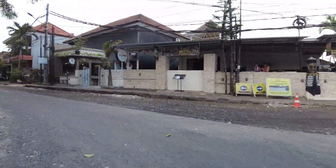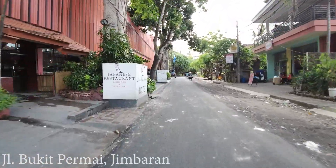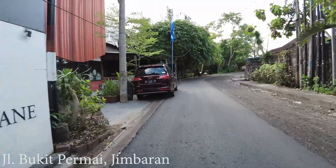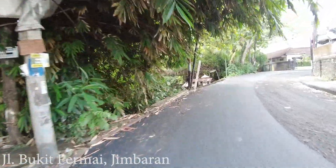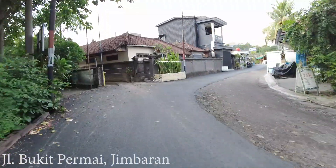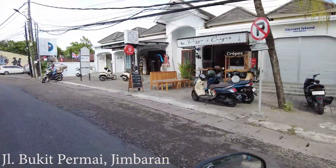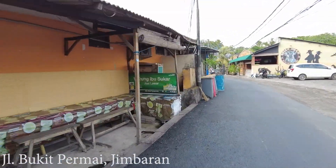I got a few questions about the Jimbaran area, so I will drive you around today. We pass by a few hotels and restaurants — behind there is an Indian restaurant and also an Italian restaurant. In this area there are a few small businesses like shops, and a lot of small shops where you can go shopping. Here on the left side is a local warung.